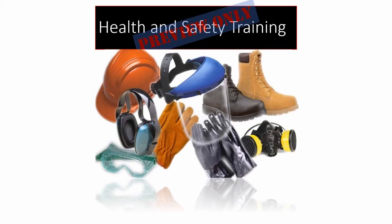Without it, we would suffer from many injuries, some of them life-threatening. We should never underestimate our need for PPE.